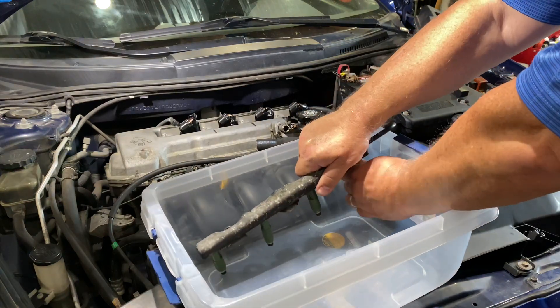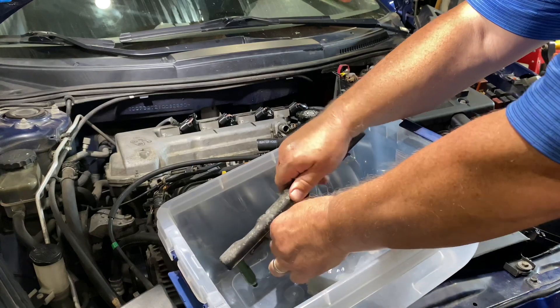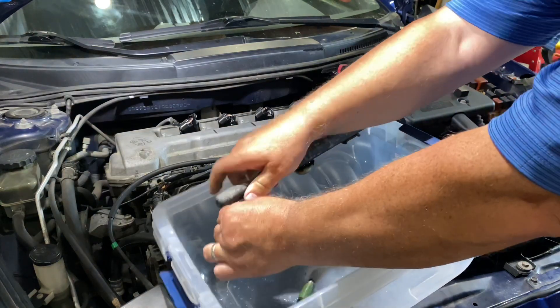Today we're going to remove the injectors, take a look at them, and drain the gas tank. We removed the fuel rail, pulled the injectors, and let's take a look.